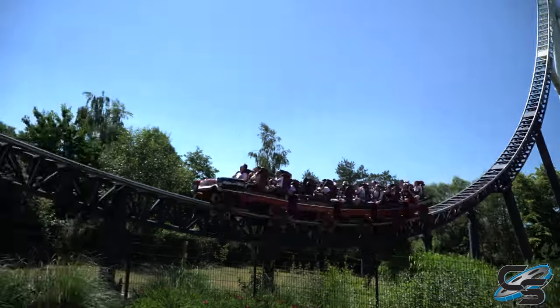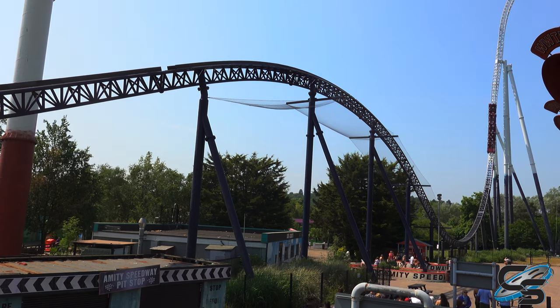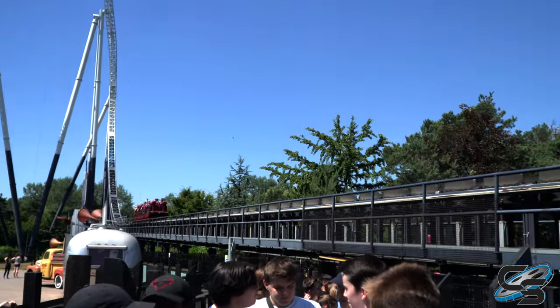This airtime hill does send you up out of your seat on the climb up and then again on the decline. It is a really, really brief experience, but it's fun — it works really well at this park. In my opinion, you ride it for the launch; everything else is the bonus.